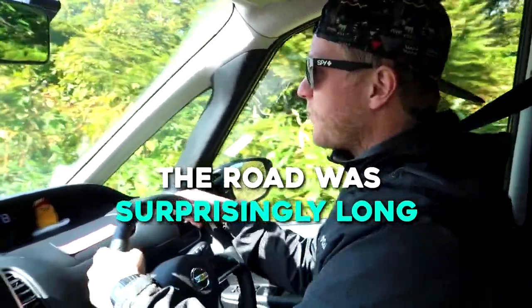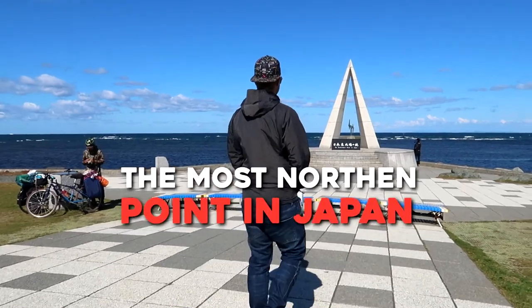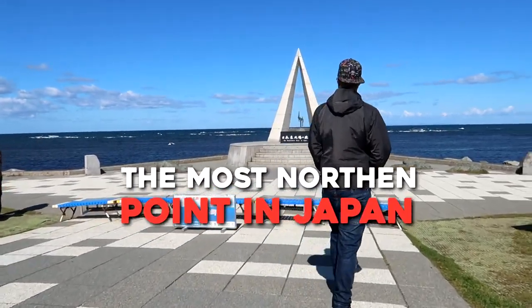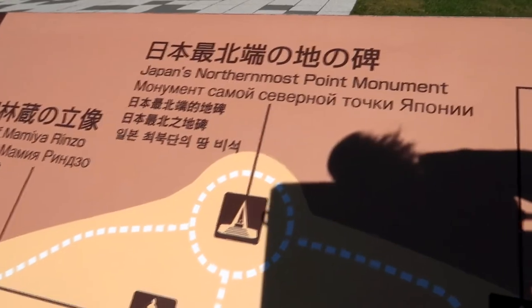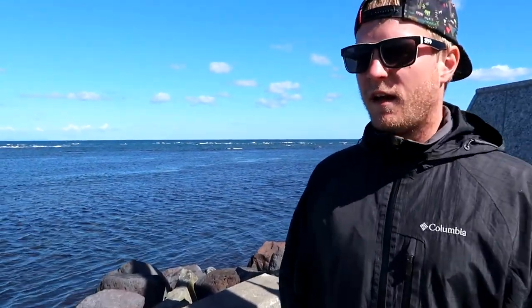We're just coming to the end of the scallop road now and it's time to go and see Russia. It's a clear day so I can't imagine us not being able to see it. And there we go — there's Russia over there.